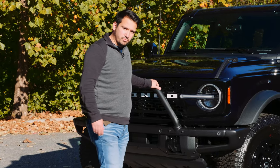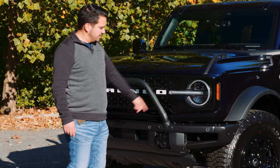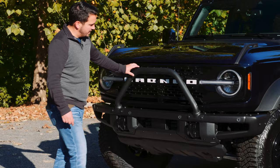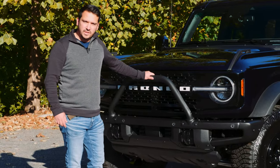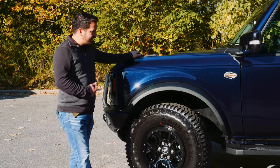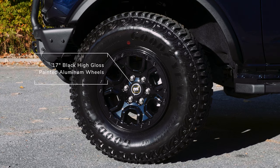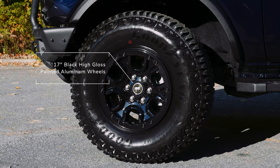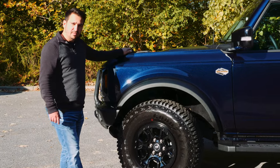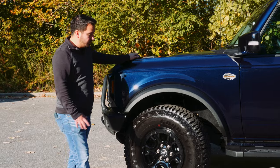On this higher trim level you get some really nice additional features. You have your LED headlights, a nice upgraded front bumper with steel bash plate, and this almost powder-coated brush guard — really nice. And how can we miss these wheels and tires? On the Sasquatch package you get 17-inch black gloss aluminum wheels with 35-inch Goodyear tires. Super aggressive looking, very capable. Even coming down the road there wasn't a lot of hum, so really well done by Ford.